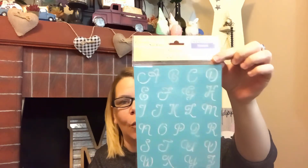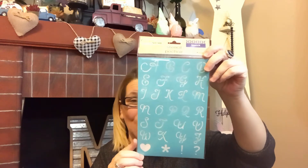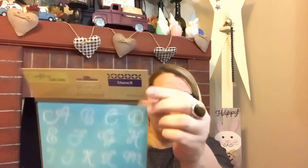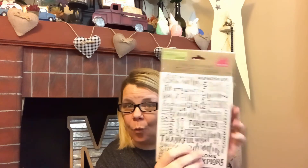I also grabbed this stencil in a cursive or calligraphy style — too cute. If I can upcycle and not have to buy brand new and just keep reusing, I'm definitely all about that. I picked up two of the ones with words. And just to clarify, these are stencils, not stickers as I may have said earlier.